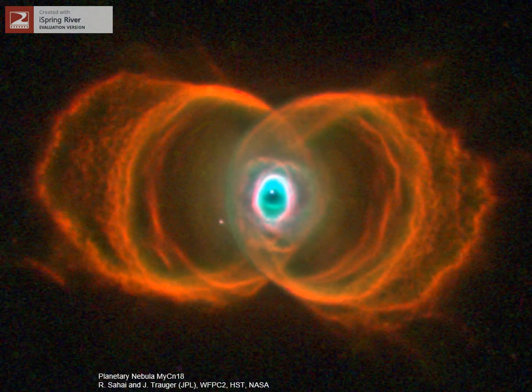Here's another star doing the same thing. That bright white spot in the center is the old core of the star, now visible since the rest has been pushed out into space. Our sun will do something like this as well in about 6 billion years.